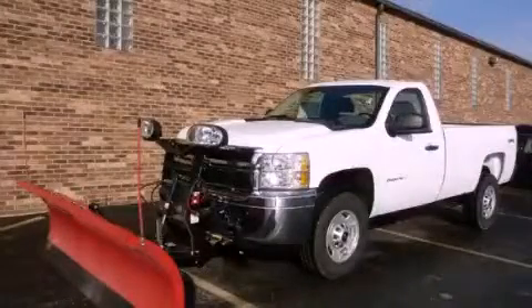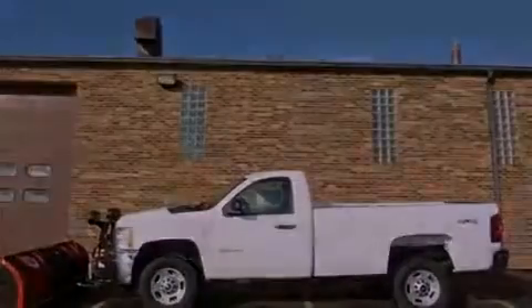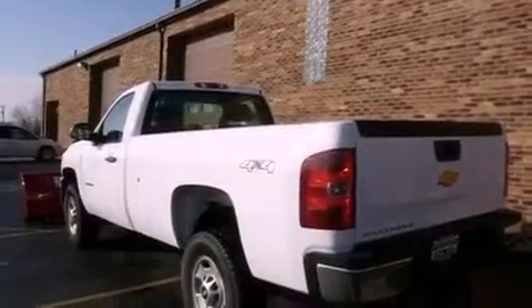This is a brand new 2011 Chevrolet Silverado 2500. It has the power to move what you need and the look too. It features a 6.0 liter 8-cylinder engine, an automatic transmission, and 4-wheel drive.